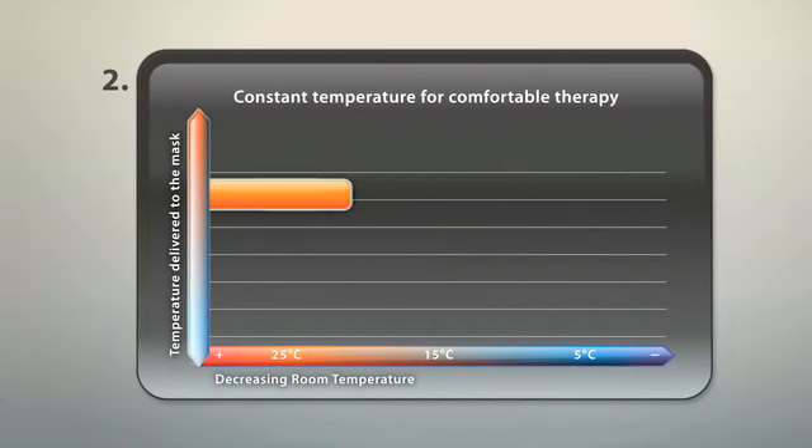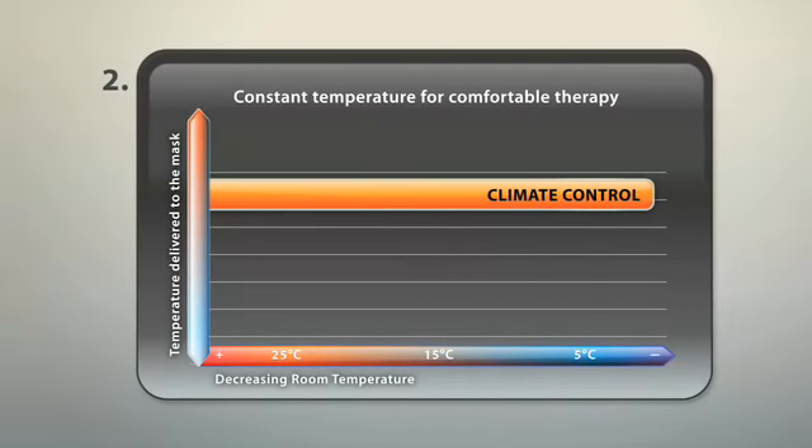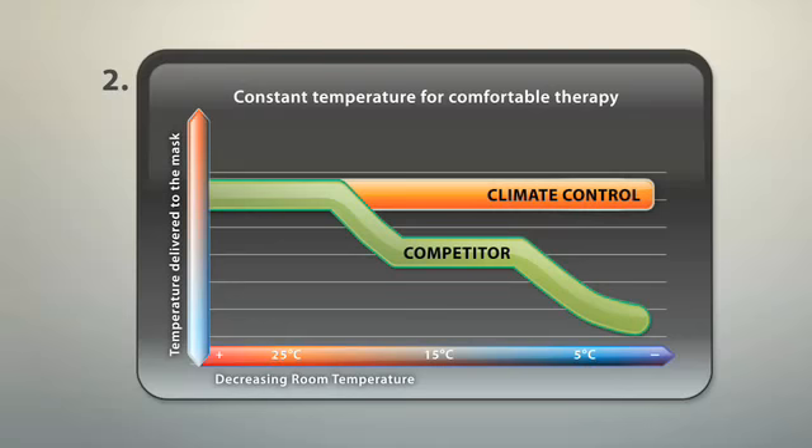This graph shows the consistent temperature delivered by climate control as ambient temperature falls. Other devices show significant reductions in the temperature delivered.